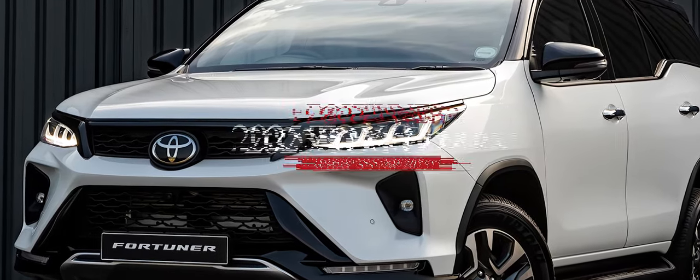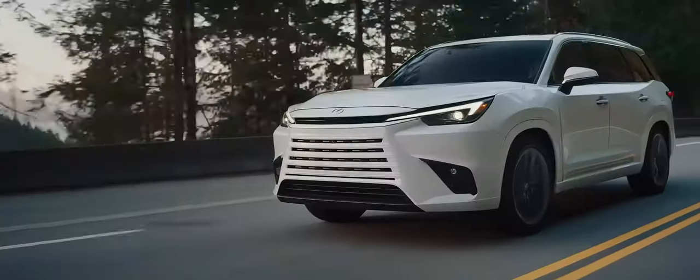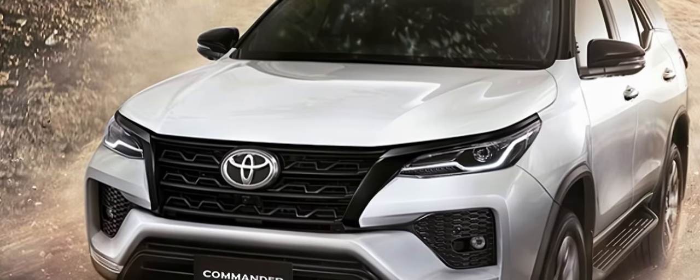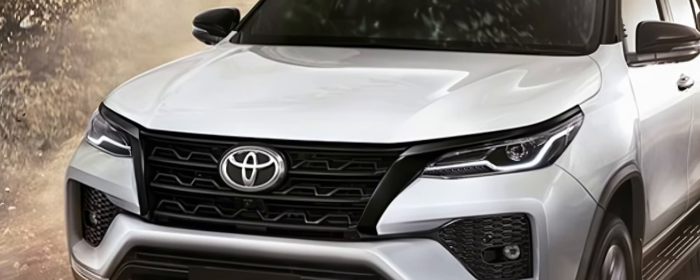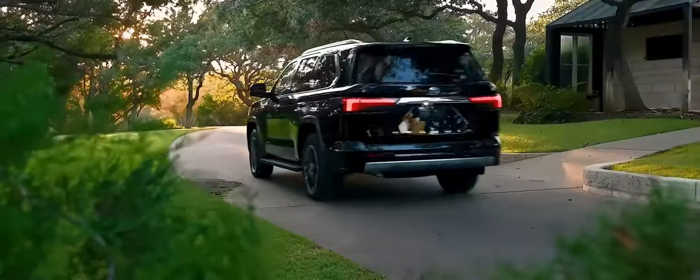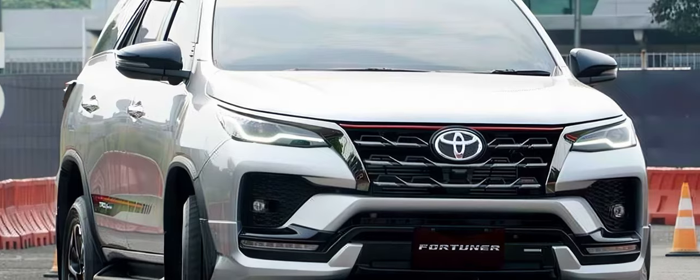The Toyota Fortuner is a midsize SUV that offers a blend of ruggedness, luxury, and versatility. It is based on the same platform as the Toyota Hilux pickup truck, and it shares some of its engines and features. The Fortuner has been a popular choice for customers who want a reliable, spacious, and capable vehicle that can handle both urban and off-road environments.